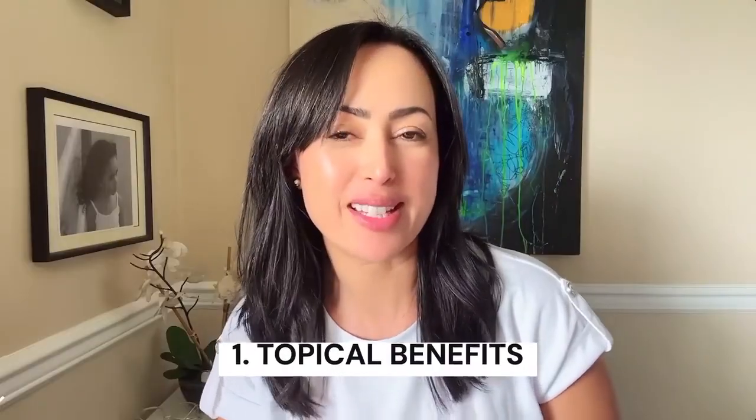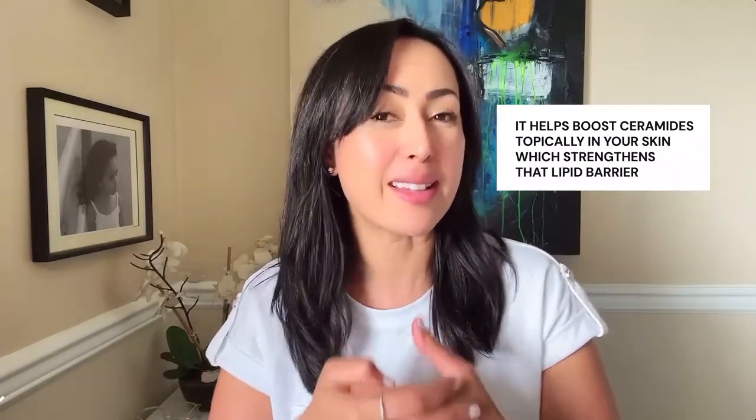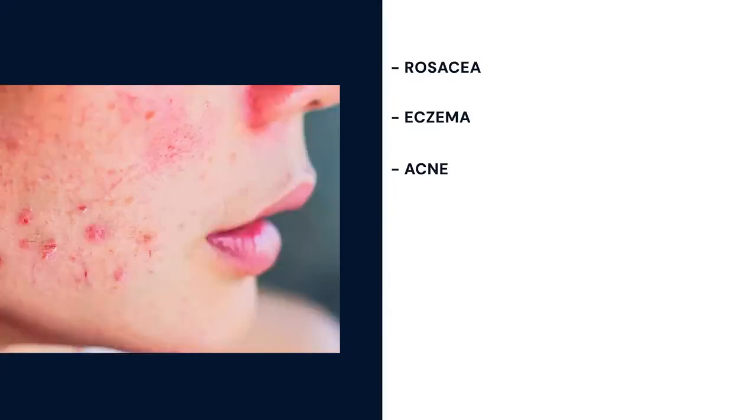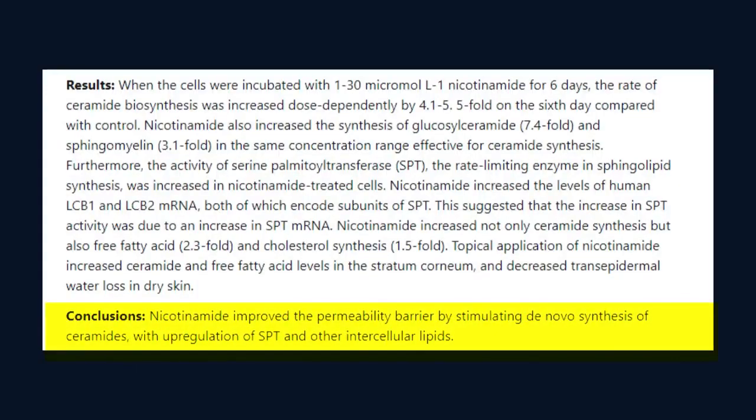Let's start with topical benefits. My personal favorite function of niacinamide is the fact that it helps boost ceramides topically in your skin, which strengthens that lipid barrier. That is always my number one goal at the beauty doctrine, being sensitive myself, because when you have a compromised barrier, you're aging rapidly and you can't cure anything. You cannot cure rosacea or eczema or acne or pigmentation. So the very first place to start is always a stronger lipid barrier, and niacinamide does a beautiful job of that.